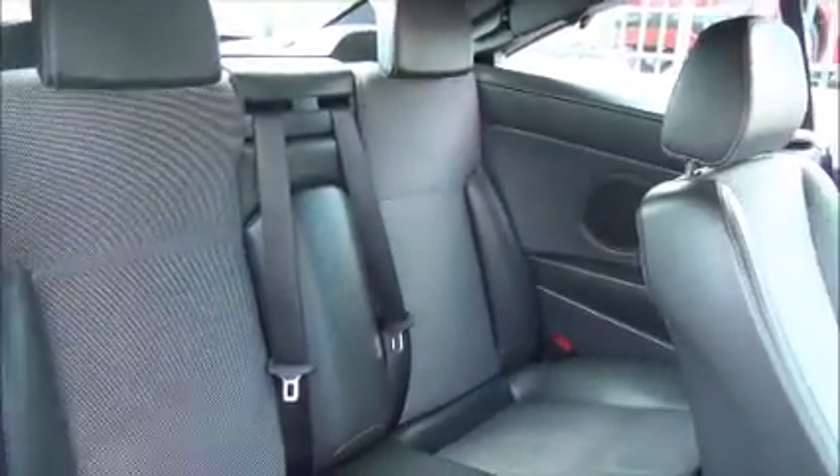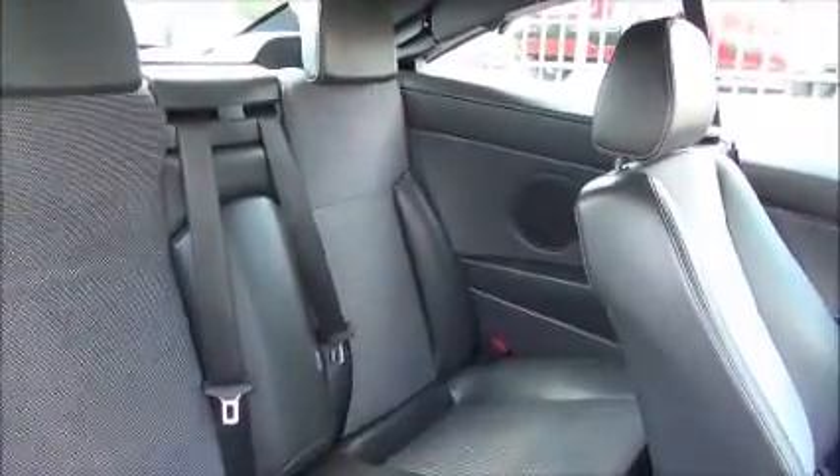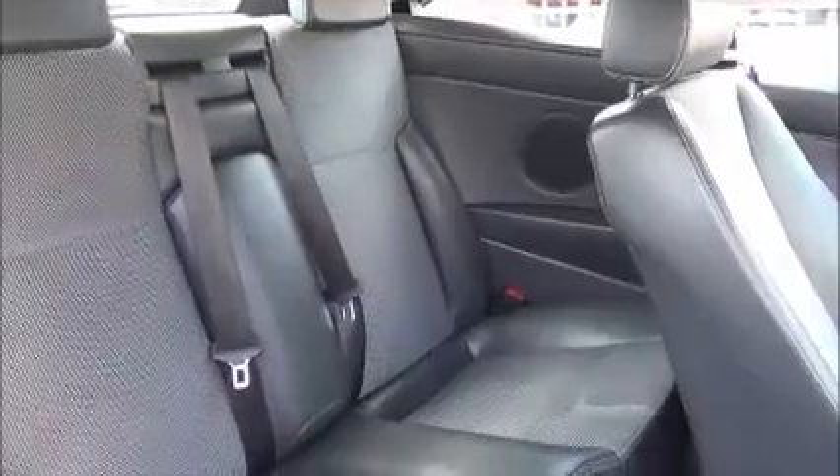Inside the back of the car there are two full size seats across the rear, which also have full two size seat belts. All finished in the half leather style.